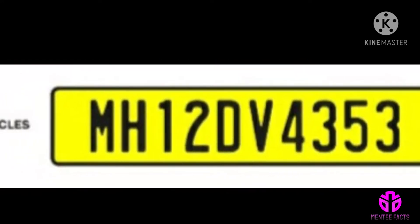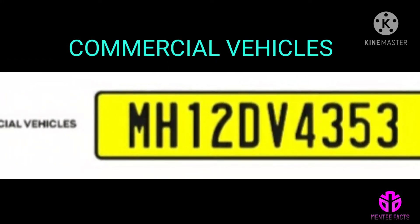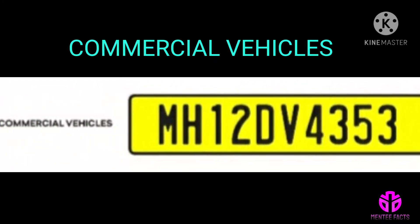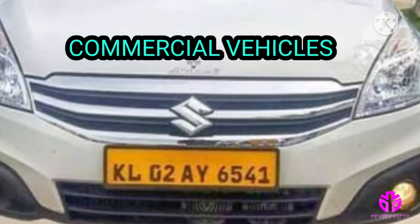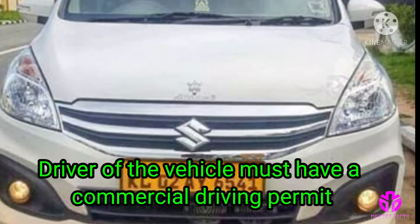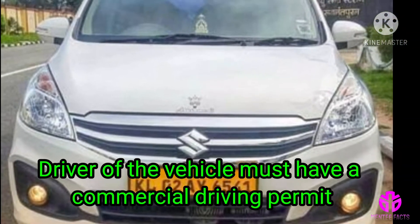Yellow number plate: commercial vehicles such as trucks and taxis have a yellow number plate with black text. These vehicles can be used for commercial purposes. However, the driver of the vehicle must have a commercial driving permit.